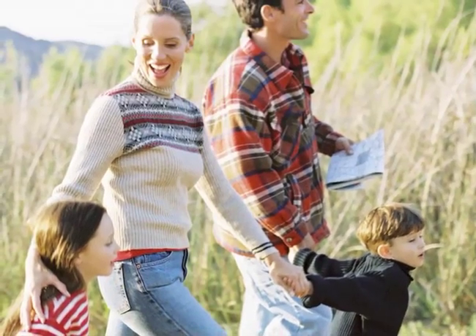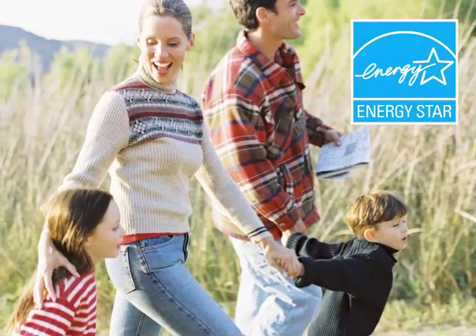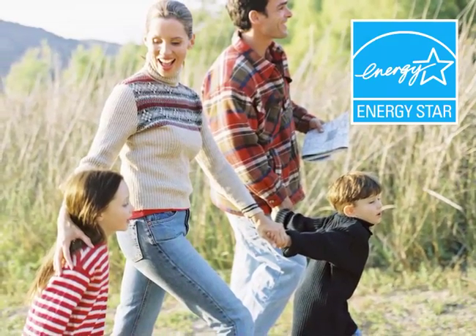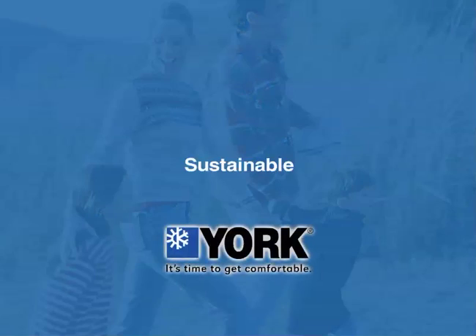Combine that with our many ENERGY STAR qualified models that meet the Environmental Protection Agency's strict energy requirements, and you can count on owning the most environmentally friendly comfort technology available today.